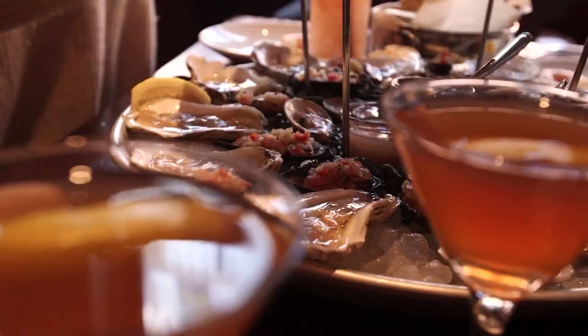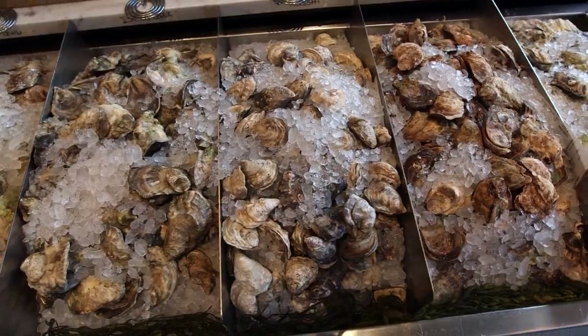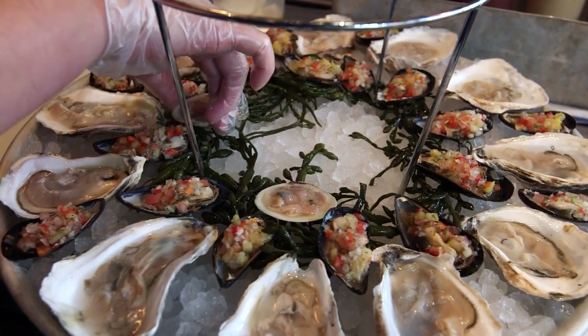I really want the place to be fun. I want it to be accessible. I want there to be a good variety of oysters — you want to feel like you're eating really fresh, clean seafood.